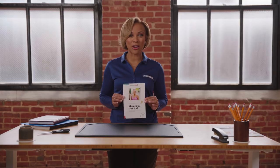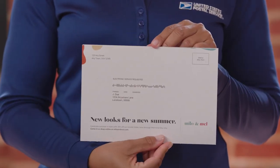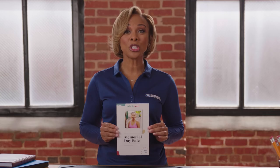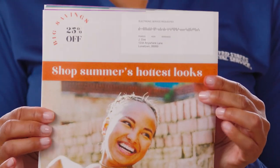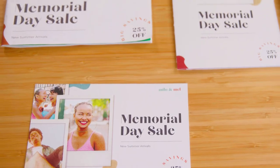Now for the purposes of this series, we're going to use a trendy clothing shop called Milo and Mel to demonstrate some basic marketing principles. With Milo and Mel, we're looking to reconnect with existing customers and invite them back to shop with us. So we'll entice them with new looks for the season — and these looks are hot. What better way than a Memorial Day summer sale.